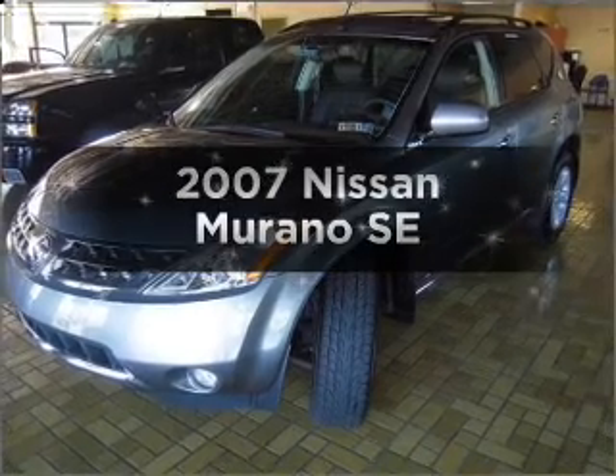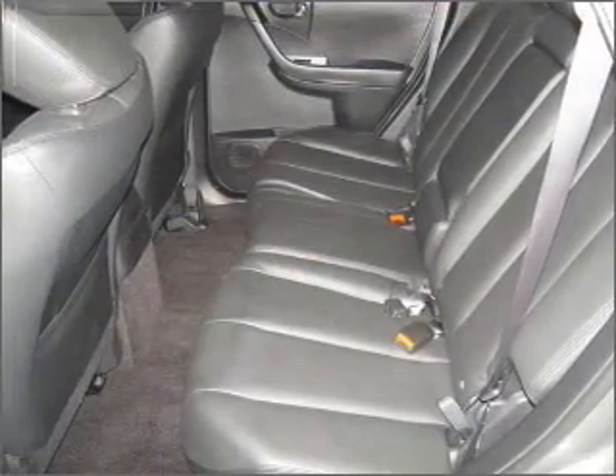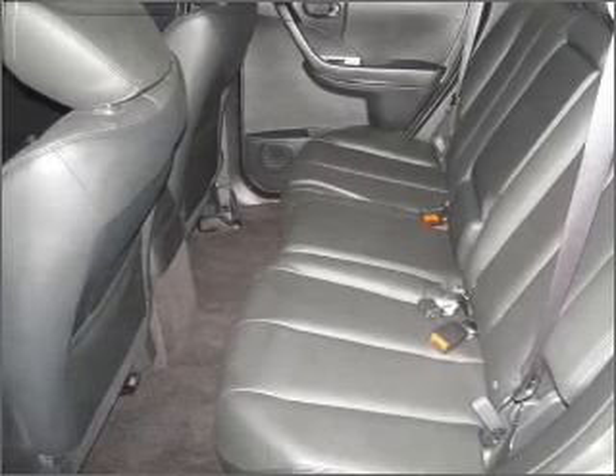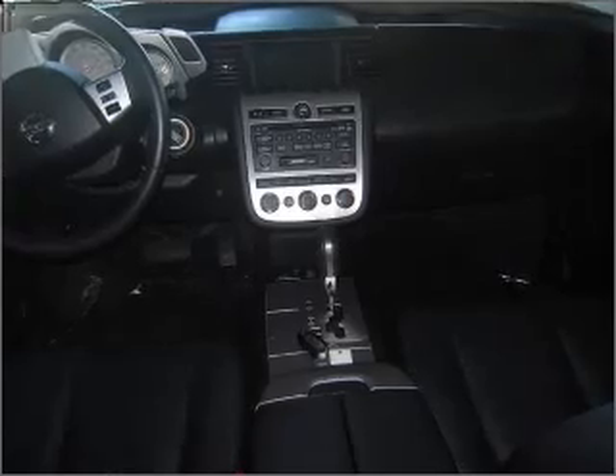Get noticed in this 2007 Nissan Murano. This is the set of wheels you've been looking for, with a reliable six-cylinder engine connected to a smooth-shifting automatic transmission. Premium wheels lend a distinctive appearance.